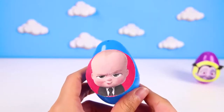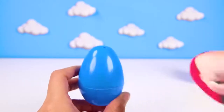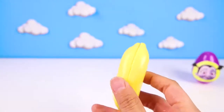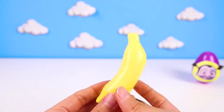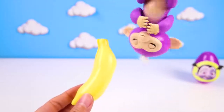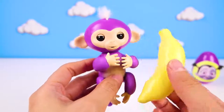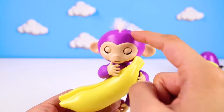The next egg belongs to Boss Baby! Boss Baby is a silly baby that likes to play tricks on us! Do you think he slimed this egg? No? It's our last banana! Boss Baby must have been helping the last fingerling hide! And whose is it? It's Mia's! Mia has been hiding this whole time to surprise us! And she's the last fingerling we have to find! Yay! That means the last egg we opened for sure has a toy in it!